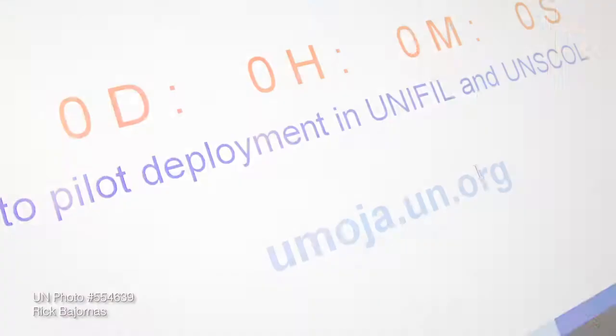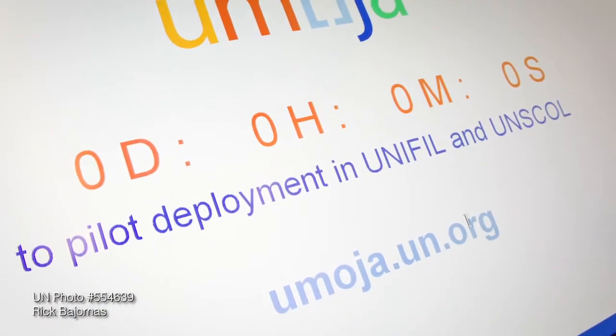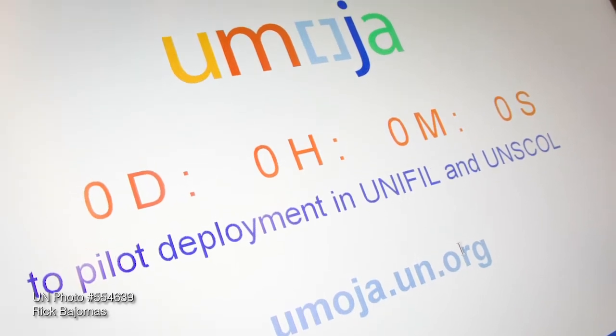The second lesson will have a look at the Global Field Support Strategy — ways the UN is increasing efficiency and effectiveness of delivering mission support using information technology, leveraging IT to make it more efficient through something called Emoja.